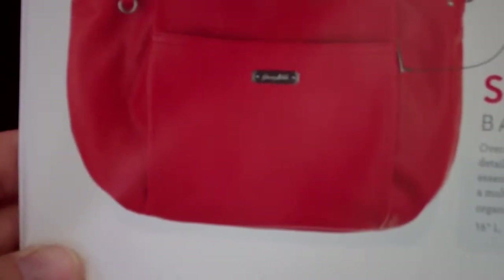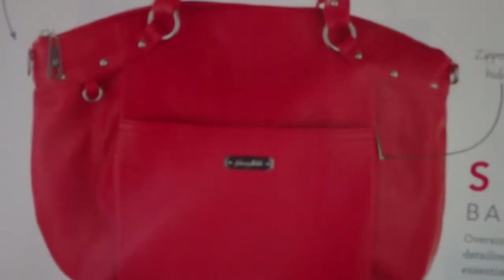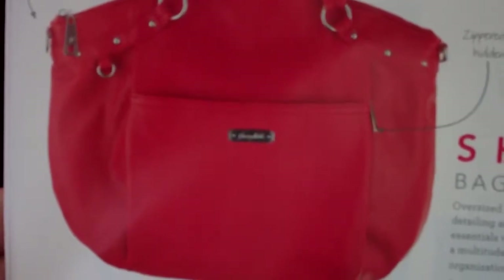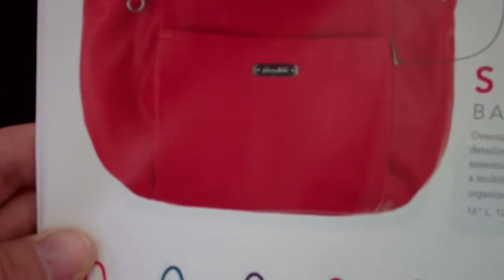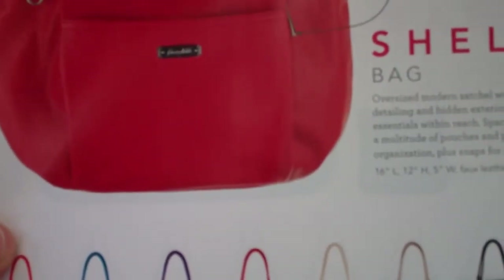It's an oversized modern satchel with studded straps and detailing, and a hidden exterior zip pocket to store essentials within reach. It has a spacious interior that reveals a multitude of pouches and pockets for organization, plus internal snaps for a tablet tote. It also has a discreet phone pocket in the back.